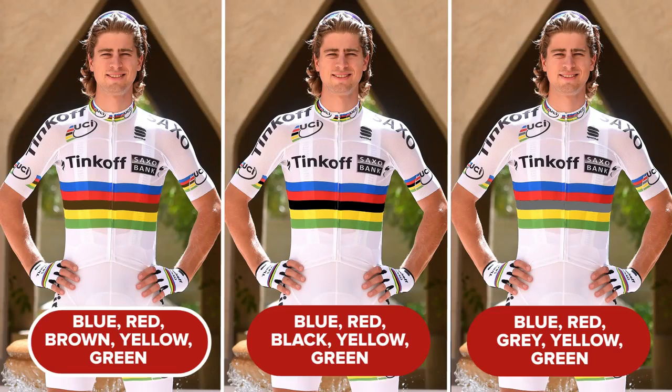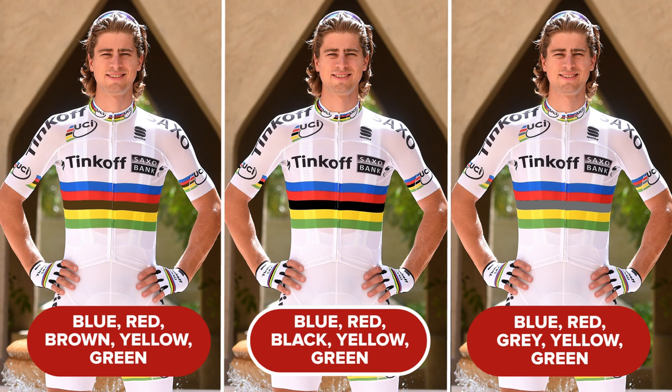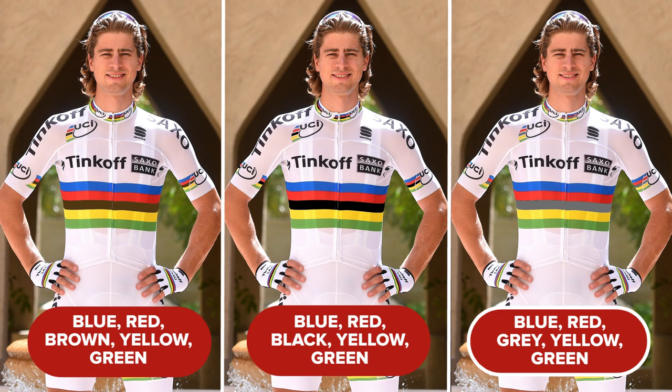Question three — time now for the colour round, so pay attention. Which five colours form the coveted rainbow bands as worn by cycling world champions? Is it A. blue, red, brown, yellow, green? B. blue, red, black, yellow, green? Or C. blue, red, grey, yellow, green?